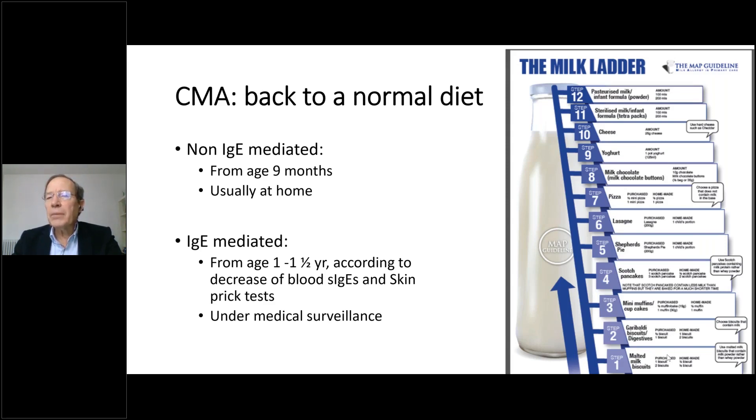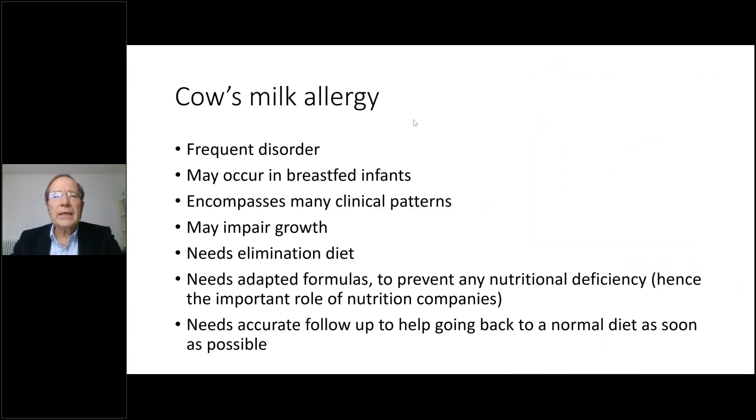In conclusion, cow's milk allergy is a frequent disorder. It may occur in breastfed infants, and the treatment is simple — removing cow's milk from the mother's diet. Milk allergy has many clinical patterns, may impair growth, and requires an elimination diet and adapted formulas to prevent nutritional deficiency. This is why the role of nutrition companies is important. Cow's milk allergy also needs accurate follow-up to help the child return to a normal diet as soon as possible — it is very important not to maintain an elimination diet if it is no longer needed.